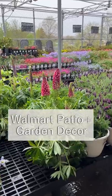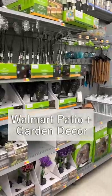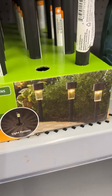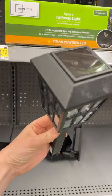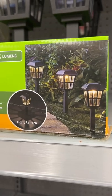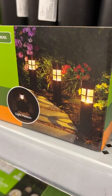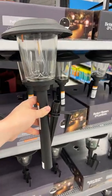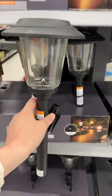Walmart has some super cute garden and patio decor, starting with a big selection of solar lights, like these for 97 cents that have a very pretty light pattern, or this more cottage lantern type one, and these pillar style ones that look high end, or these absolutely massive ones that are big enough to line your driveway.